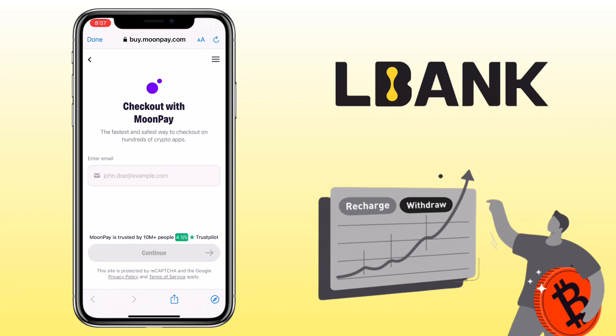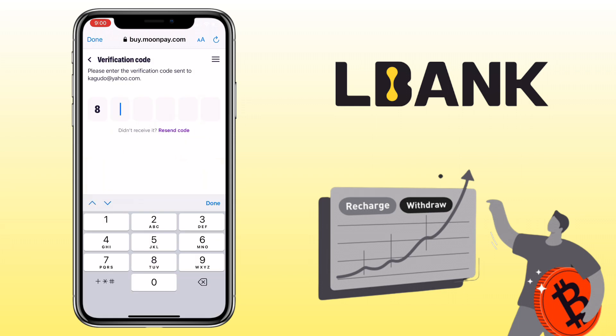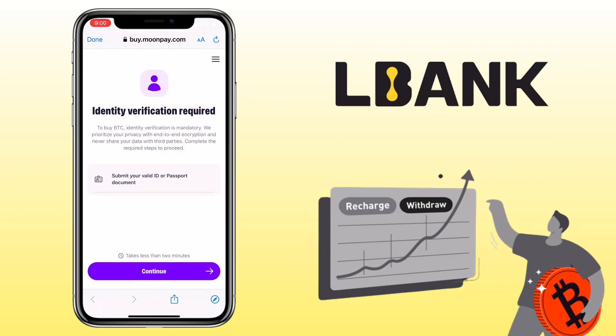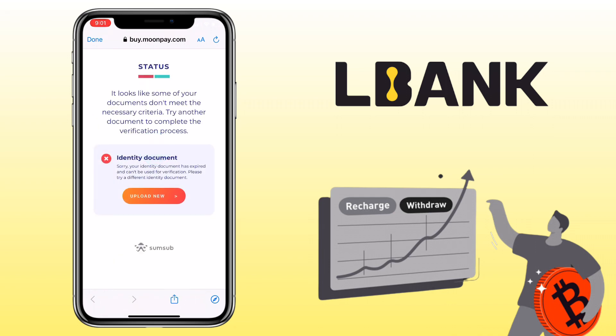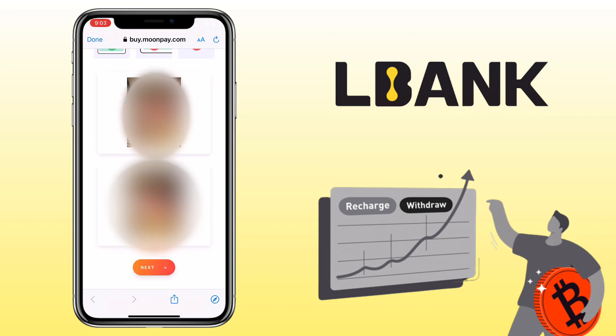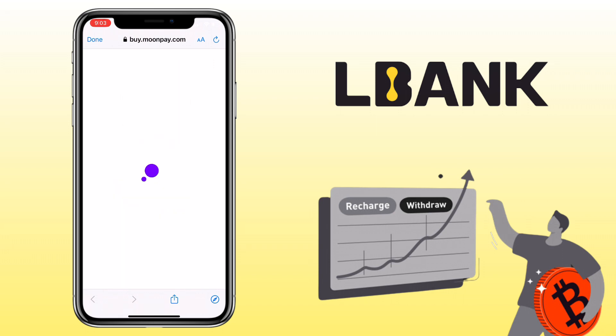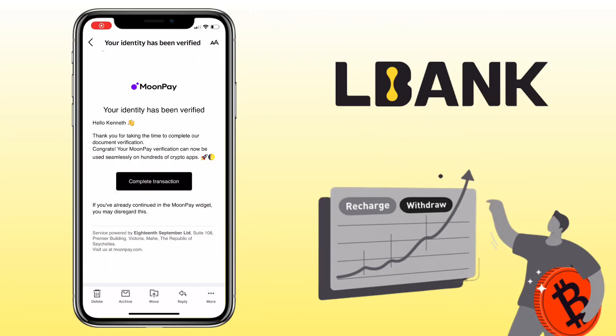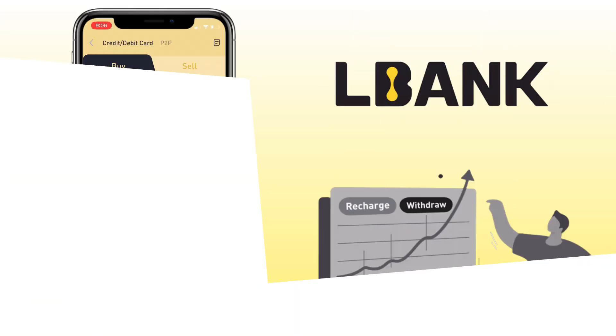Since it's a third-party provider, you'll have to sign up and verify your personal information to use the service. After a few minutes, my account has been successfully verified and now I can use their services.